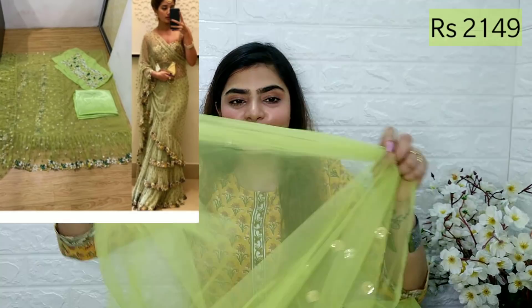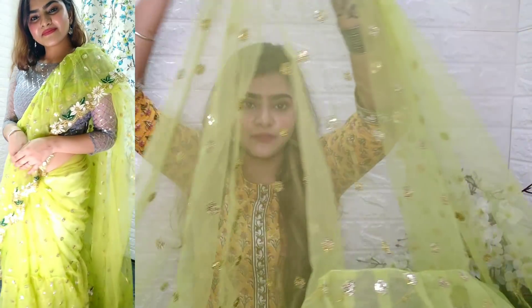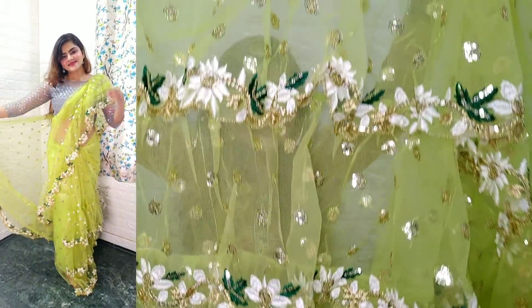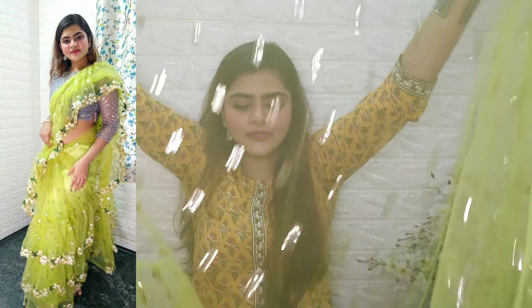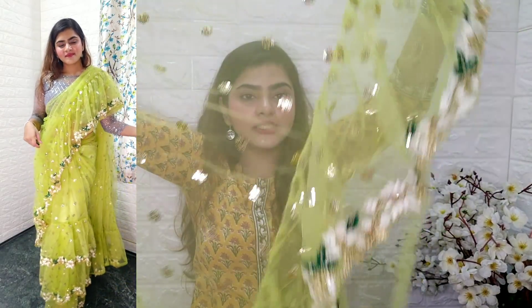You will get sitara work, which is very trendy right now. You will get all the ruffles with sitara work and threadwork — the design is very beautiful. The ruffles design will be used in pleats. You will get a border. The ruffles are small at the top and larger at the bottom, and the combination of this one is very beautiful.